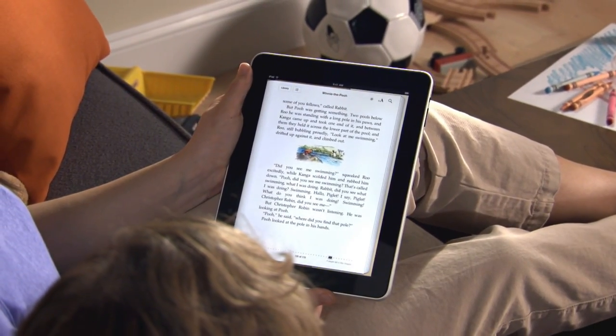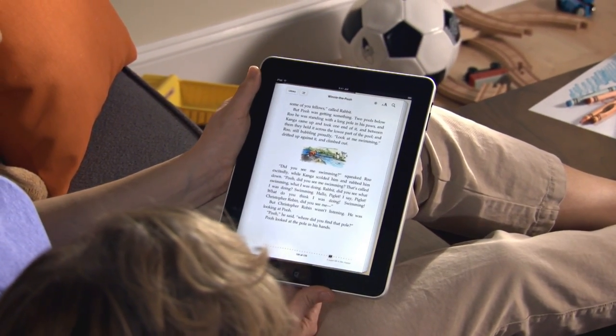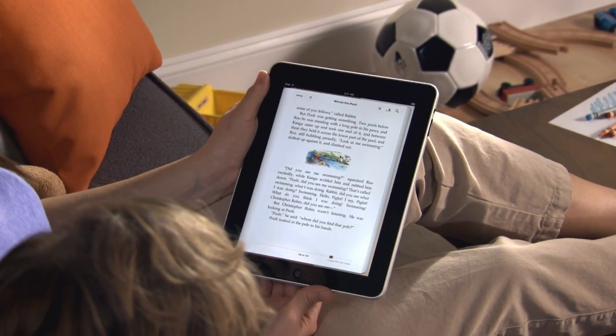Now you can curl up with your favorite books in a whole new way with iPad, and grab the latest bestseller wherever you are.